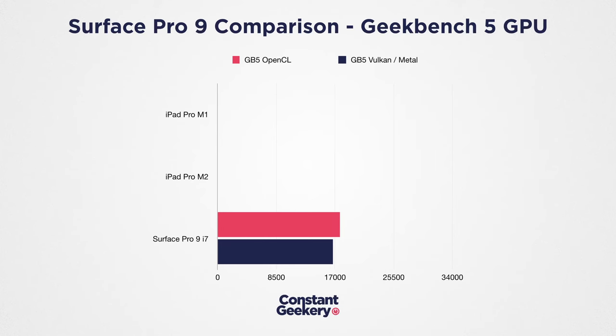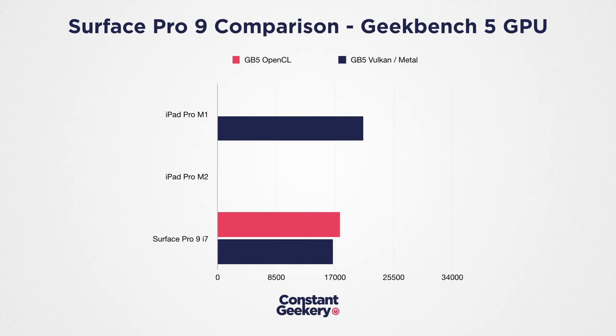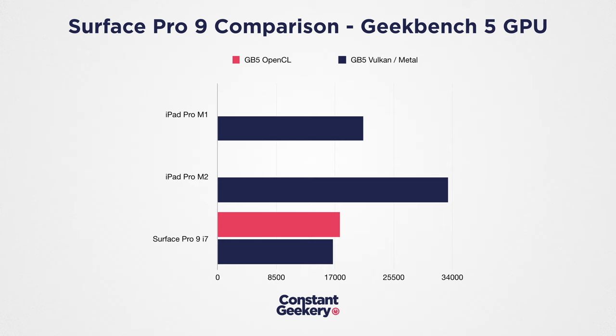I haven't done any in-depth testing with GPU performance either, though I think it's safe to say the iPad has got the Surface Pro comfortably beaten here. That's not to say graphics performance on the Surface Pro is bad — there's plenty for productivity tasks and probably enough for some light gaming. In Geekbench 5 it scores 17,687 for OpenCL and 16,724 for Vulkan. But we can't use this as a direct comparison for the iPad because the M chips aren't optimized for OpenCL and don't support Vulkan. The M1 iPad Pro scores 21,128 using Metal.